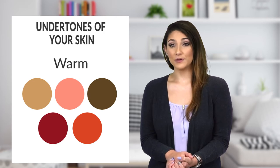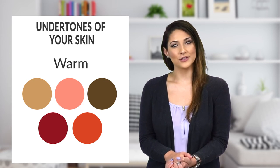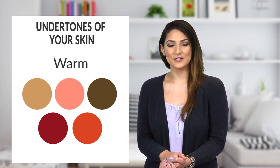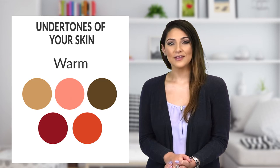Also, note that many companies now label their foundations with a C to indicate the cool tone and make the process easier. If you experience a bronze tan rather than sunburn, you may have warm undertones to your skin. When choosing foundation, go for golden, honey, or warm tones, or look for bottles marked with a W. Other colors that will flatter your face include warm-toned peaches, shades of orange, rust, coral, and red rather than pink.